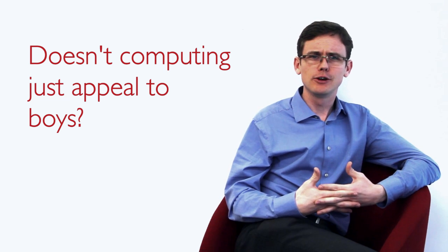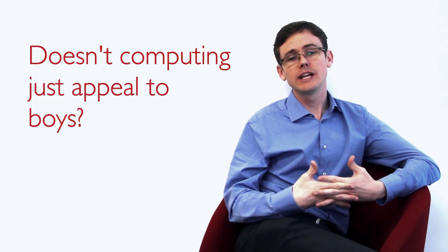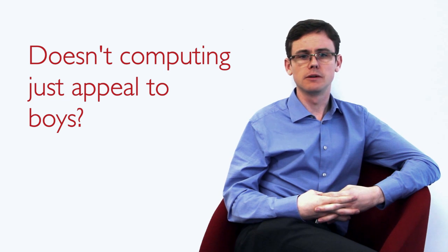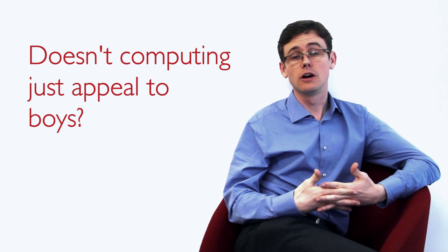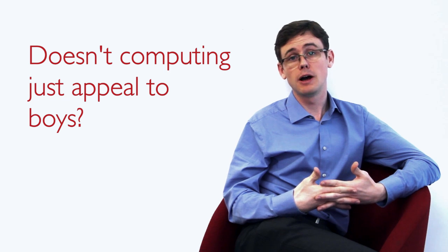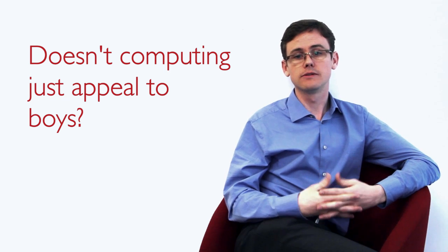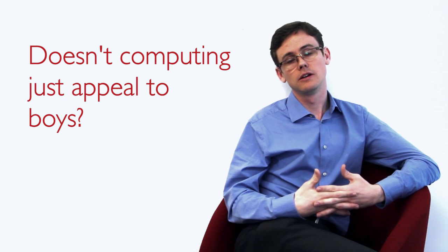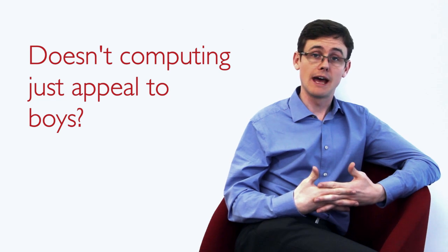By trying to focus on being cool in our lessons and creating video games, we're actually alienating many students, both boys and girls, from our subject. I've noticed that both the Rising Stars and Hodder Education publications have strong cross-curricular and creative curricular links, emphasising the STEAM agenda — science, technology, engineering, arts and maths.